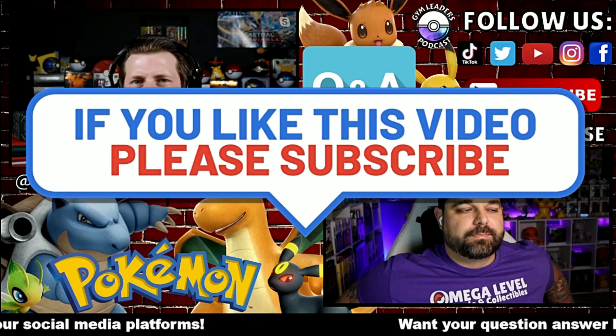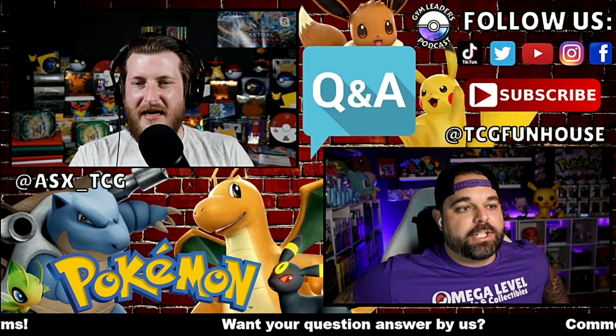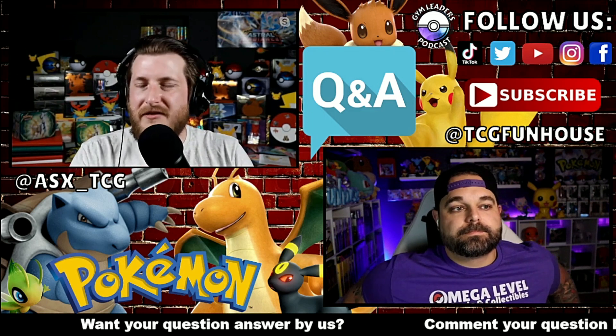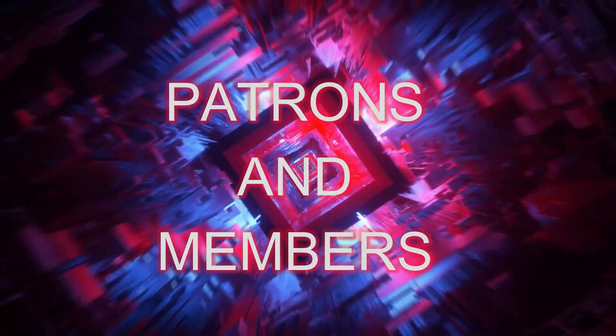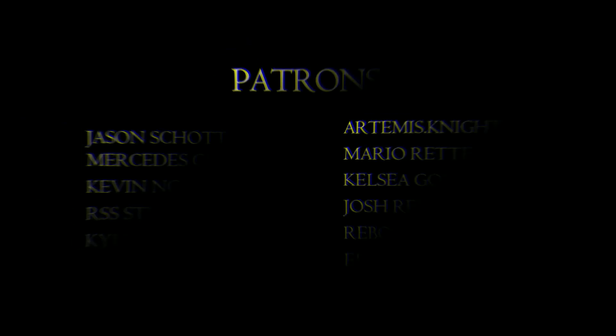Just keep the questions coming, guys. These are some of my favorite episodes to do — it kind of allows us to get into your heads and see what you're thinking about. I enjoy all the questions. Thank you guys so much. Hope you all have a wonderful night. Bye.